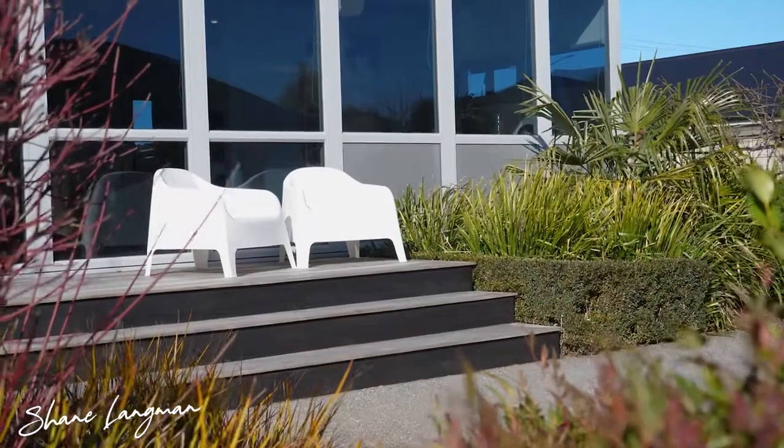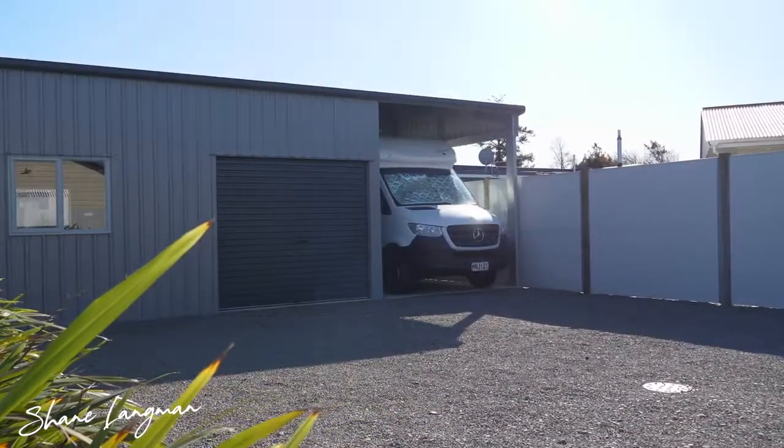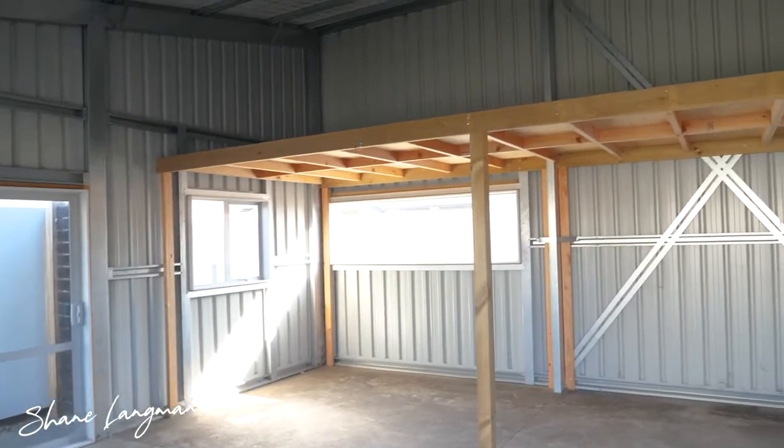Be sure to check out the large separate garage with mezzanine storage and ample carport cover for your motorhome or boat.